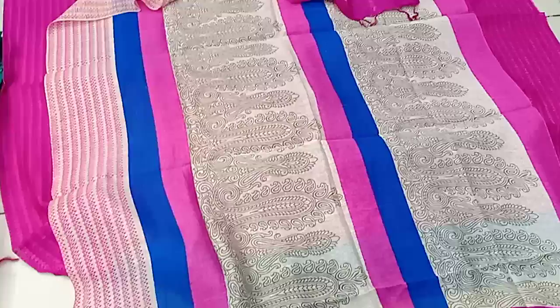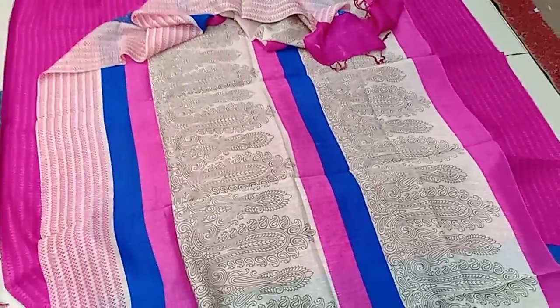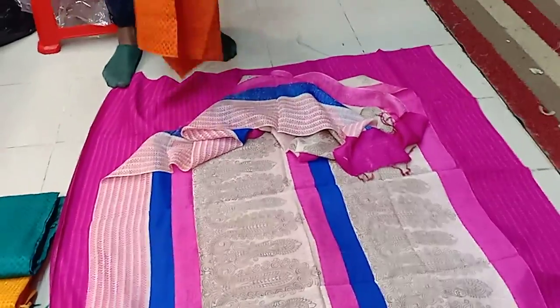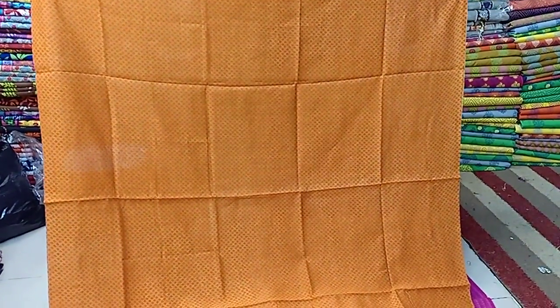This is PURE granite from India in the olden days. This is PURE granite. This is a PURE granite.